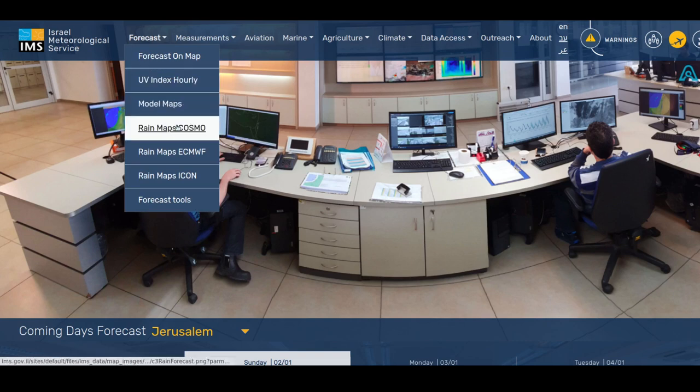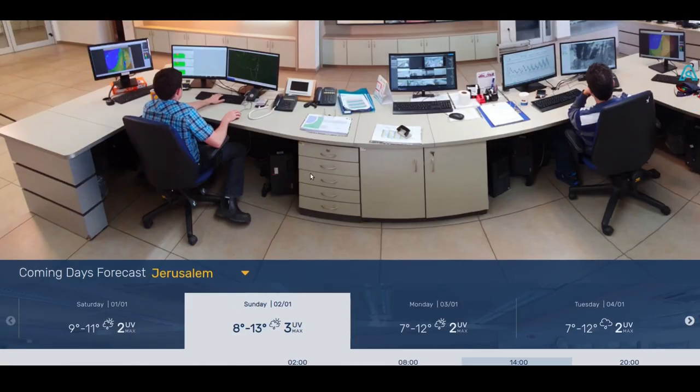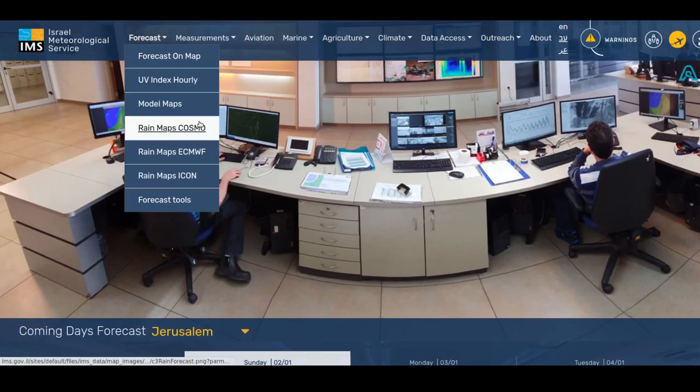There are three different rain maps available on the website. You can see forecasts on the map and you can have these manual forecasts, but a lot of weather services also give you access to the raw models, which are basically one of the inputs they use to make forecasts from.